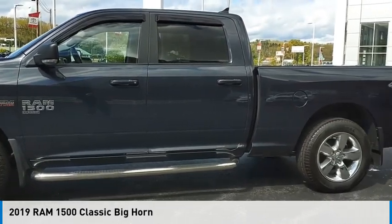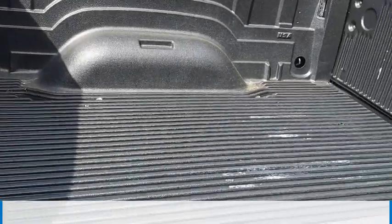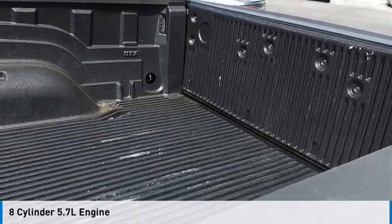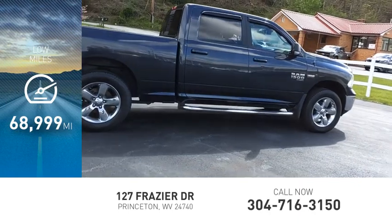Take a ride in the 2019 1500. This vehicle is powered by a four-wheel drive, eight-cylinder, 5.7-liter engine, and has less than 70,000 miles.